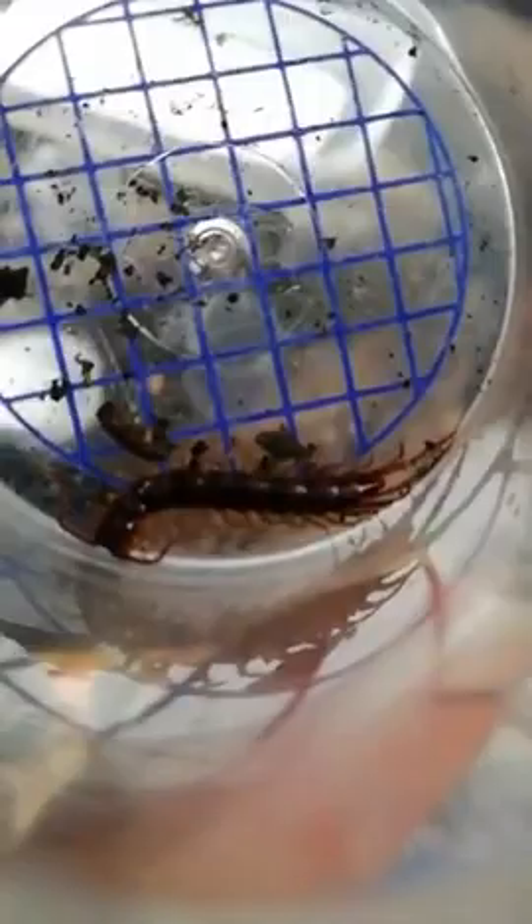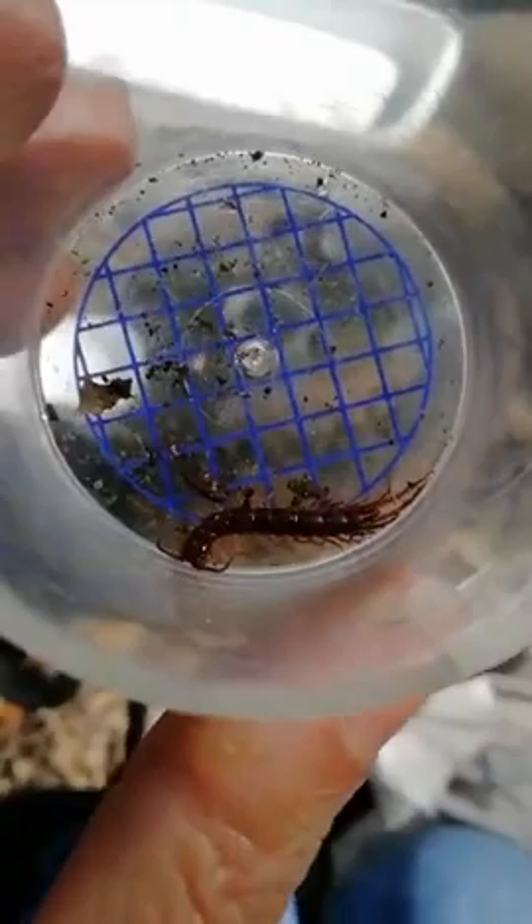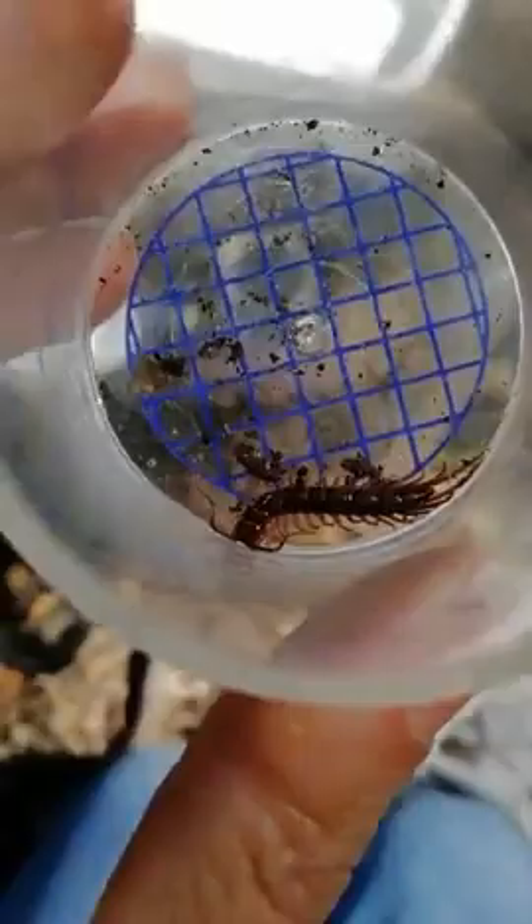Usually when you lift up a log you'll see one of these and they run quite quickly out of the way, because they're a carnivore — a meat eater — so they have lots of energy and are able to move around much faster. Whereas the millipede is a detritivore, so it eats dead plants, and that's much slower.